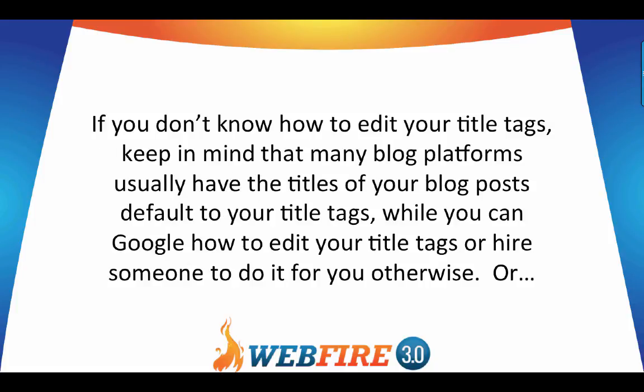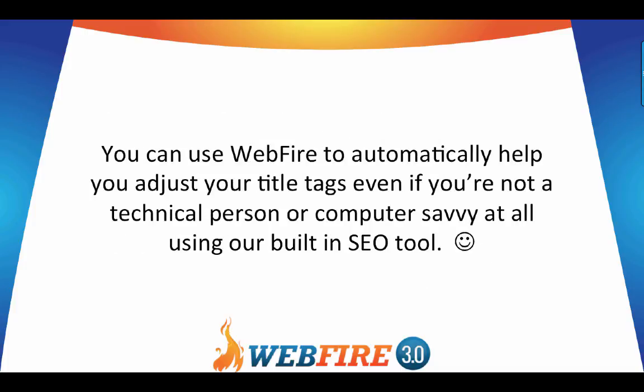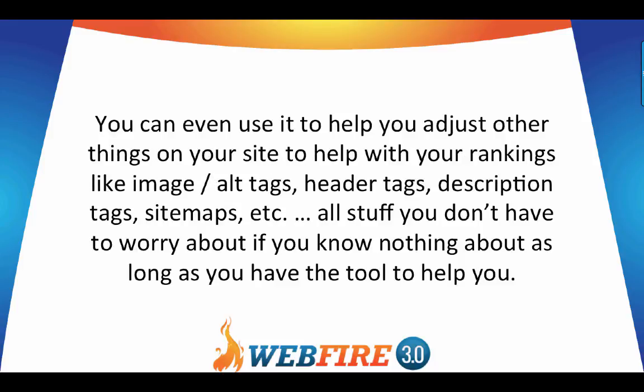If you don't know how to edit your title tags, many blog platforms default the blog post title to your title tag. You can also Google how to edit title tags, hire someone, or use WebFire to automatically adjust your title tags even if you're not technically savvy — using the built-in SEO tool. You can also use it to adjust image alt tags, header tags, description tags, sitemaps, and more.